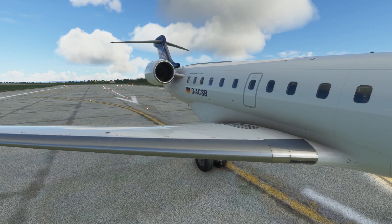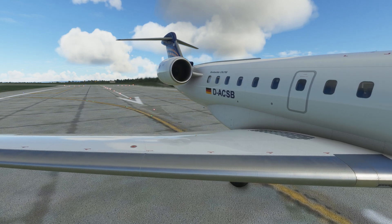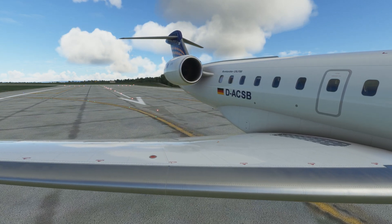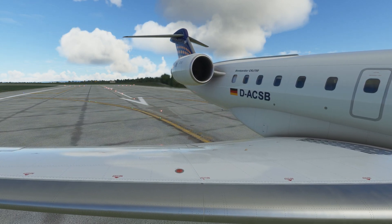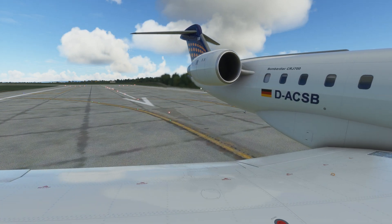You can buy this at aerosoft.com or even the marketplace. You actually get two aircraft with this package, so it's not a single aircraft. At $49.99 — which is almost $50 — you get two aircraft, so this is quite a good deal for a quality product from Aerosoft.